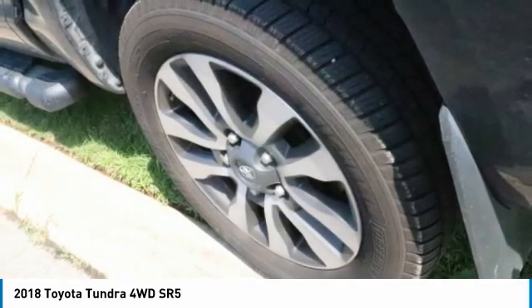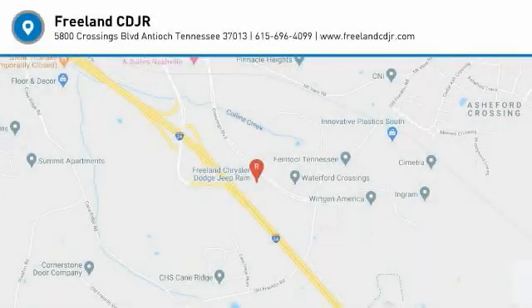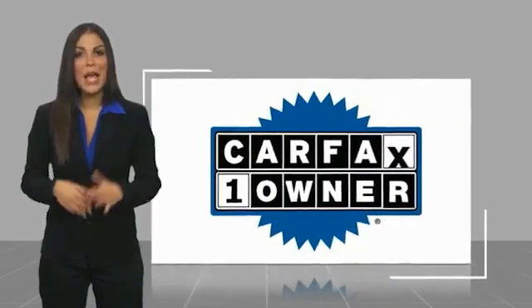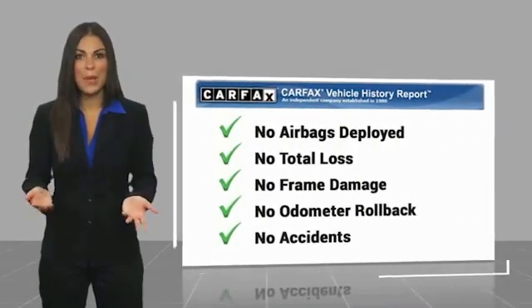Searching for a dependable vehicle that looks great too? You found it, so stop in today. This is a one owner vehicle with a Carfax vehicle history report. Be sure to find a complimentary copy of this report online or contact the dealership.